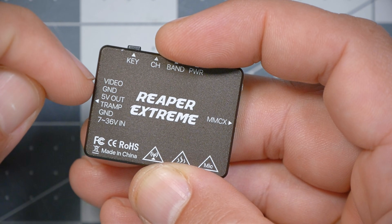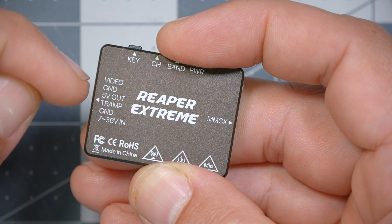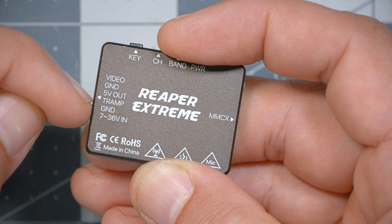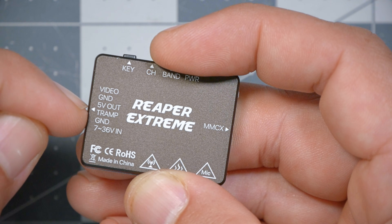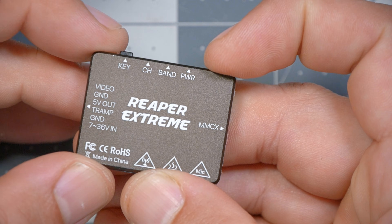On the backside of the Reaper, we can see it's got a fairly standard feature set. The input is between 7 and 36 volts, so certainly up to 6S and even a little more. There is Tramp telemetry control for video transmitter control — not Smart Audio, but Tramp telemetry, really no difference. It's got a 5-volt regulator for powering your camera if you're using it without a separate 5-volt regulator, like without a flight controller. And then there's the video output and ground.